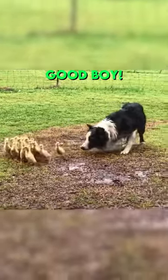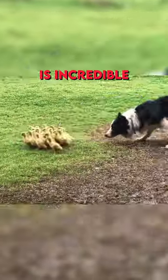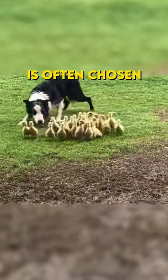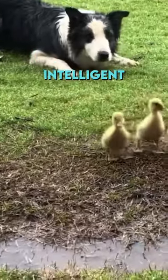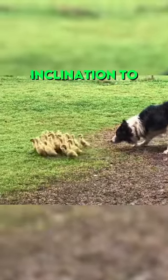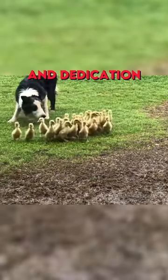What a good boy. The Border Collie's focus is incredible, showcasing why this breed is often chosen for specific tasks like sheep herding. They are not only highly intelligent, but also possess a natural inclination to perform their jobs with precision and dedication.